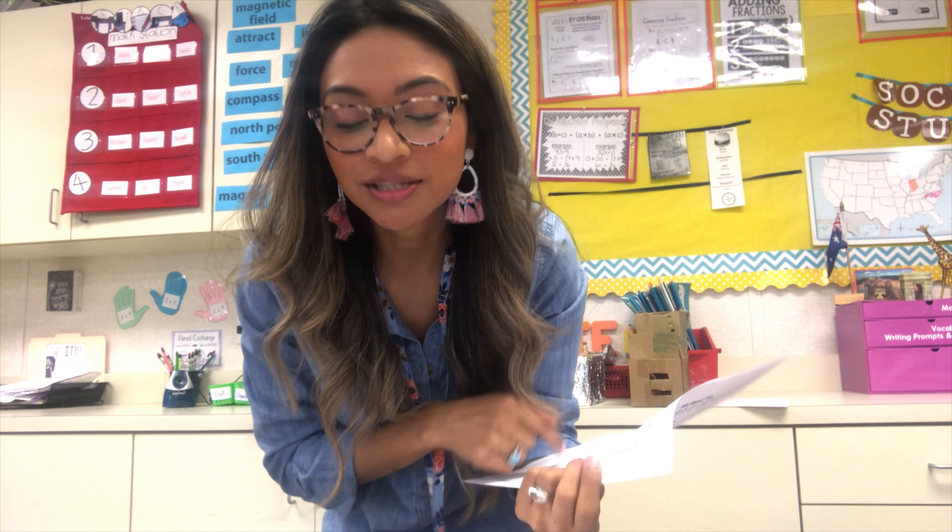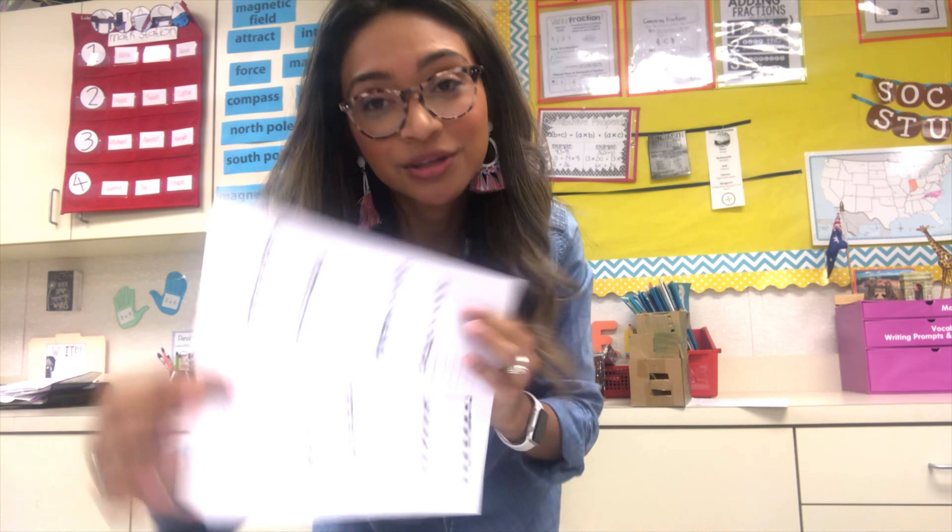Throughout the whole unit, students will be filling in information such as landforms, water of the Midwest, natural resources, landmarks, climate, products, and culture of the Midwest — plus interesting facts. They also have a map in the back. I did get this resource on Teachers Pay Teachers — it was not free, but I'll link it down below. I also have a plane tour of the Midwest.